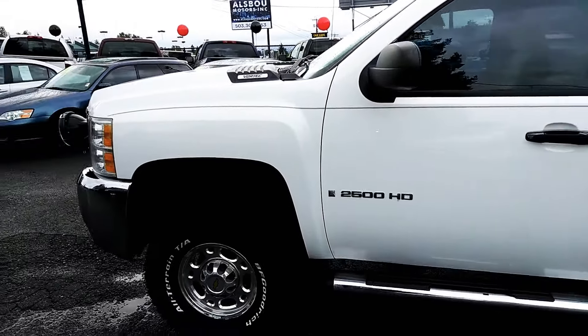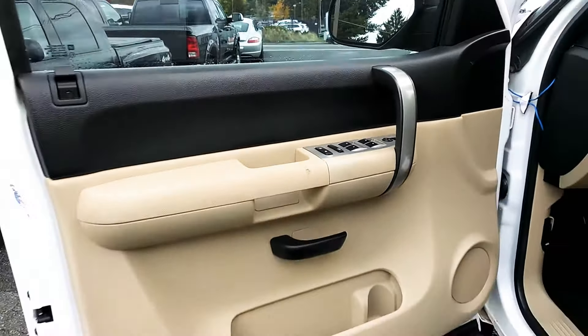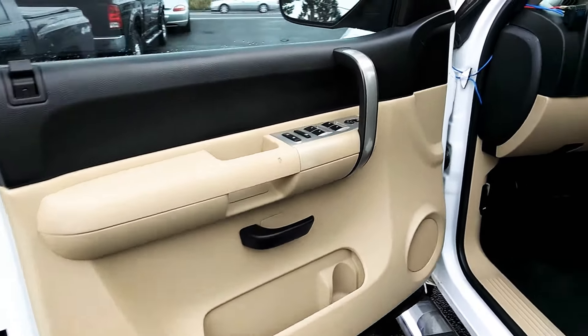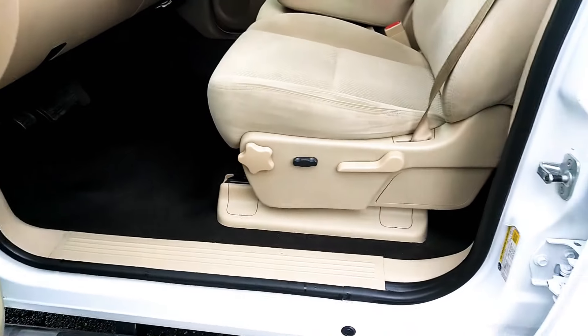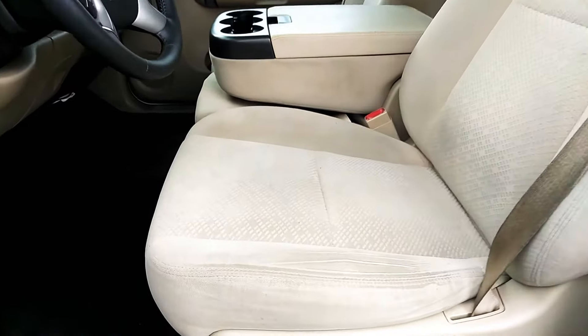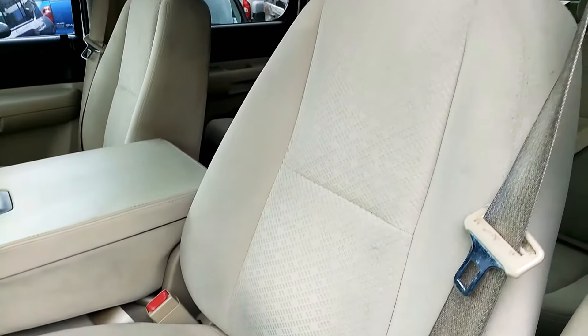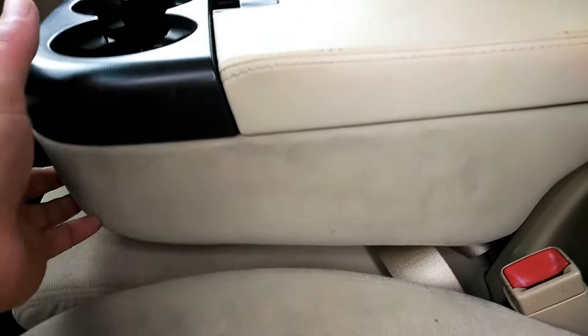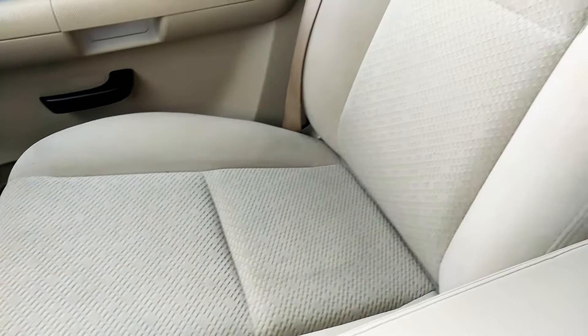We'll get the inside condition here right now. As you can see it has the power windows, locks, power seat. Let's get the condition of the seats — it's a little bit of wear getting in and out, that's normal. The third seat in the front row in case you need to seat six, it's always nice. And then the passenger seat here.